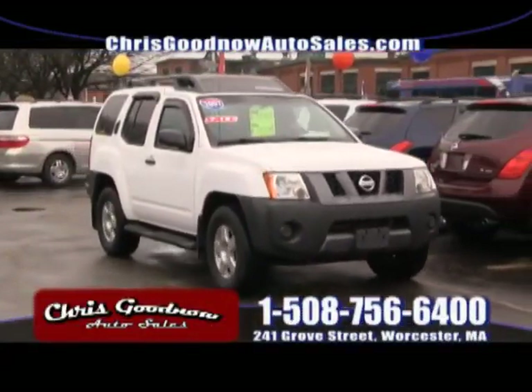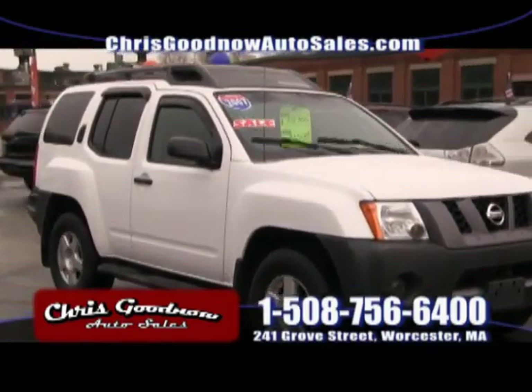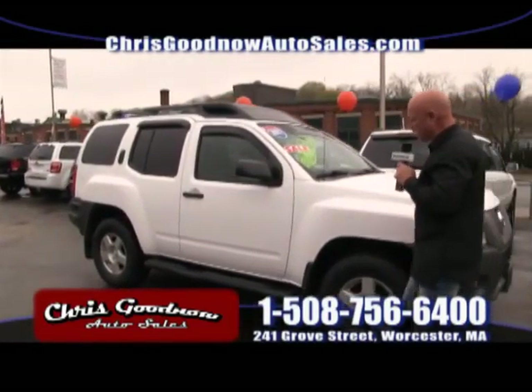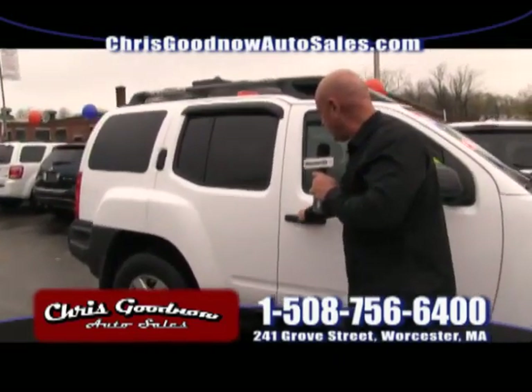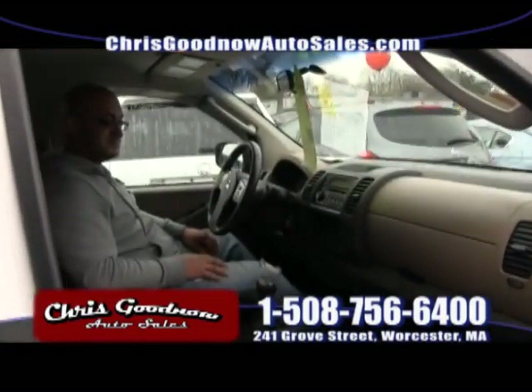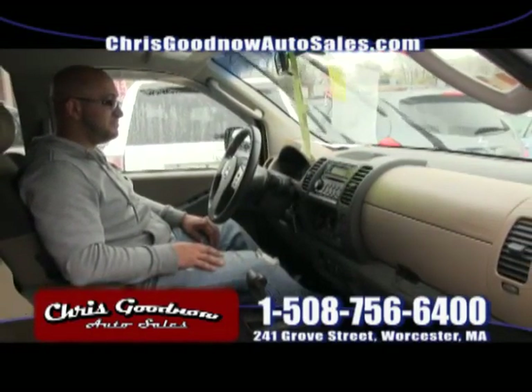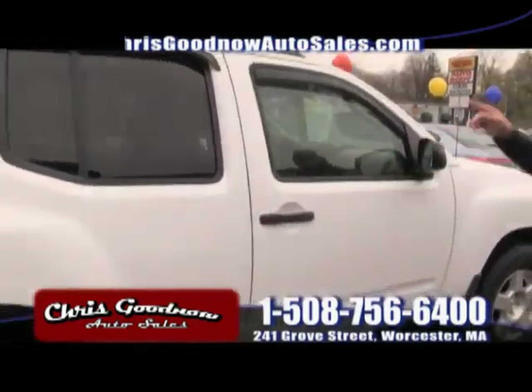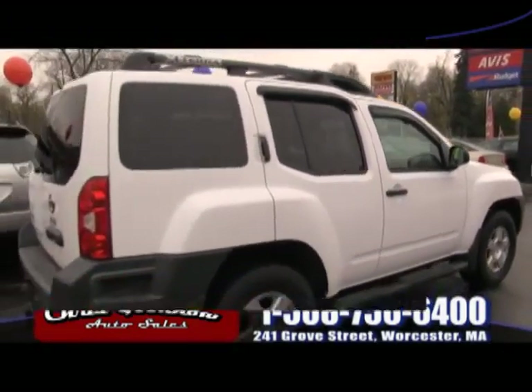Here comes the 2007 Nissan Frontier — love it. Look at the price on the window: $13,500, four-wheel drive. It is a diamond — look how clean this one is. Power windows, power door locks, CD, air conditioning, fully equipped. I'd like you to shop me anywhere. $13,500 for an '07 Nissan Frontier.